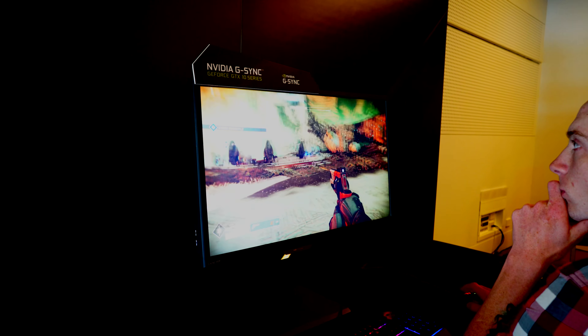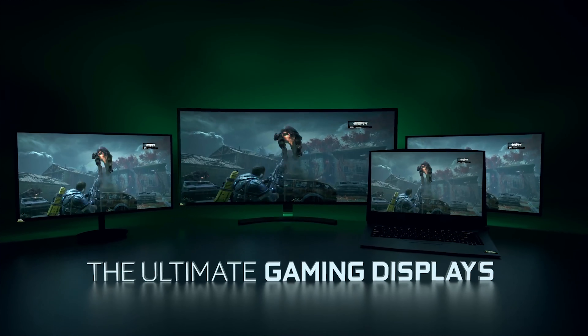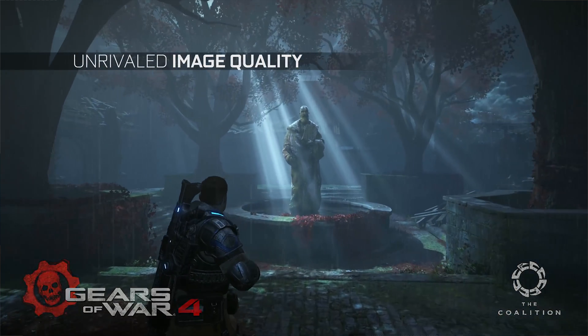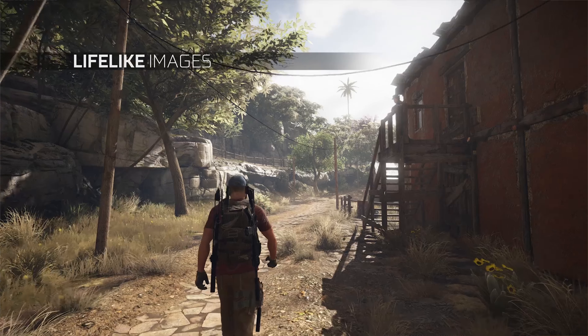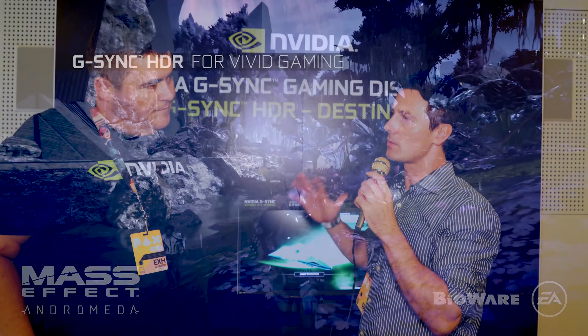Alongside the 1070 Ti, Nvidia also has a monitor coming out in a few months — their first G-Sync HDR monitor. First shown at CES earlier this year and brought to Australia for the first time now, it's described as by far the best PC monitor you'll ever see. It's very much focused on image quality rather than being an eSports monitor — for the person who wants a smooth, gorgeous picture.